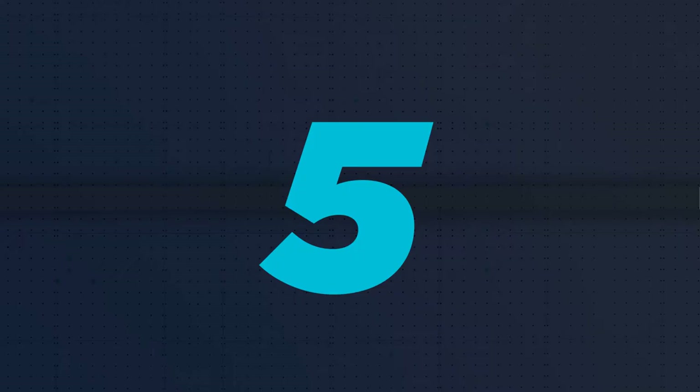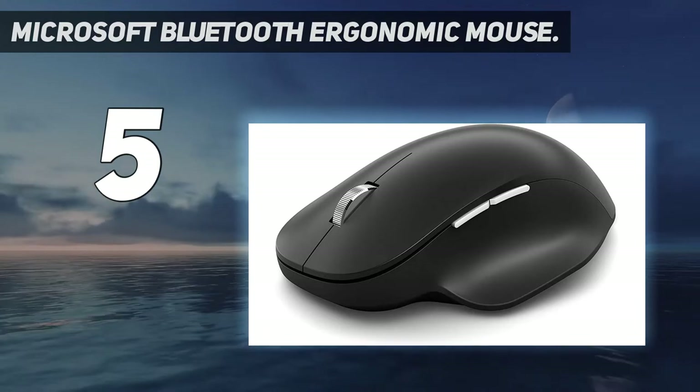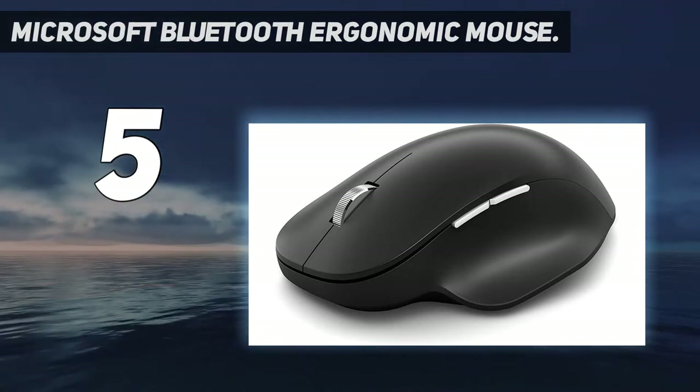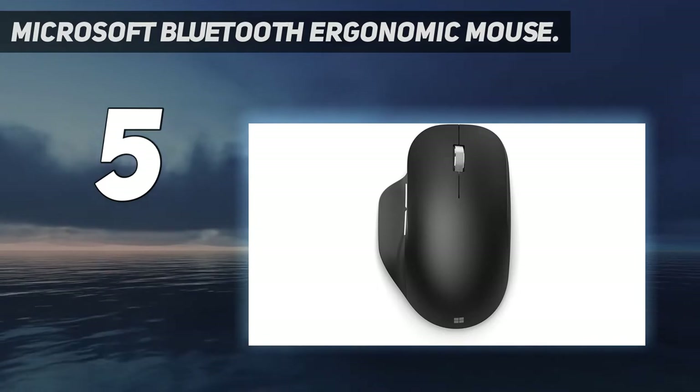Starting at number 5: the Microsoft Bluetooth Ergonomic Mouse. Ergonomic mice don't have to come with a higher price tag, and the Microsoft Bluetooth Ergonomic Mouse is proof of this. But it's more than just a comfortable grip, natural hand position, and lightweight that this Bluetooth mouse offers.